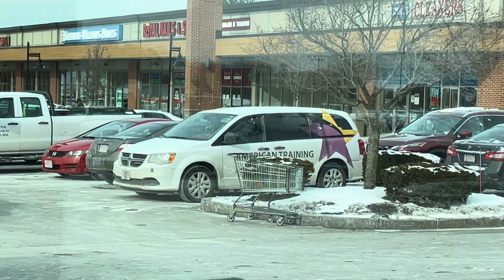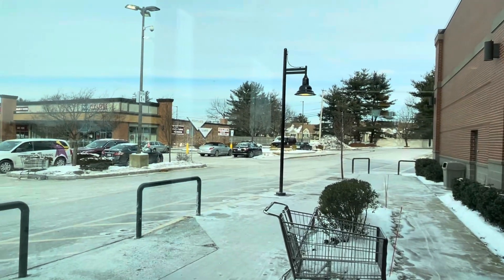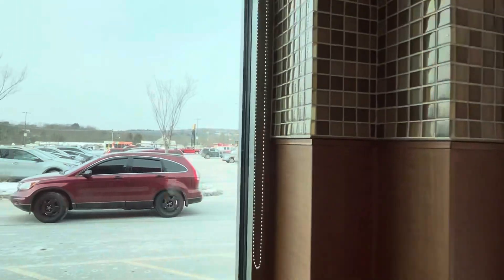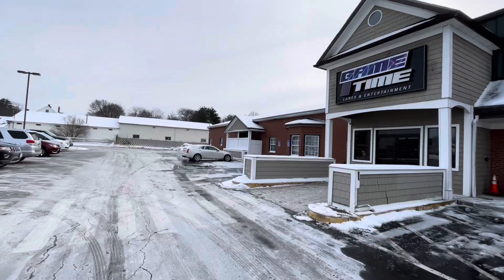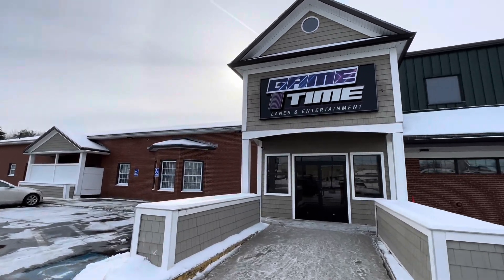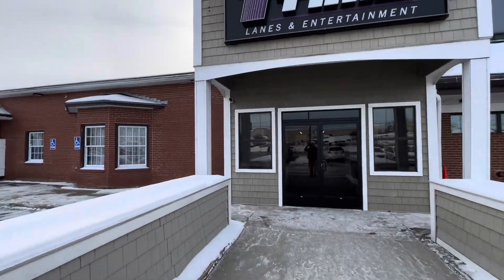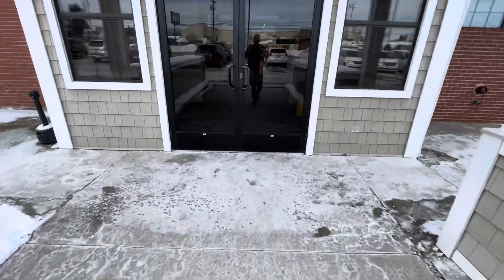There's our van, right there. You can see American Training Van number 103, and this is out in the parking lot. There it is. We are back here at Game Time Lanes of Entertainment, and now it is time to do some bowling. Let's go ahead and enjoy some bowling.